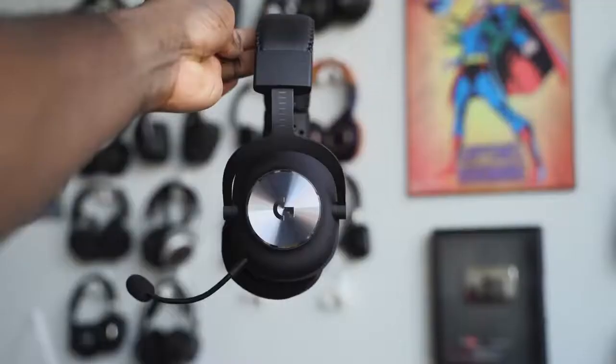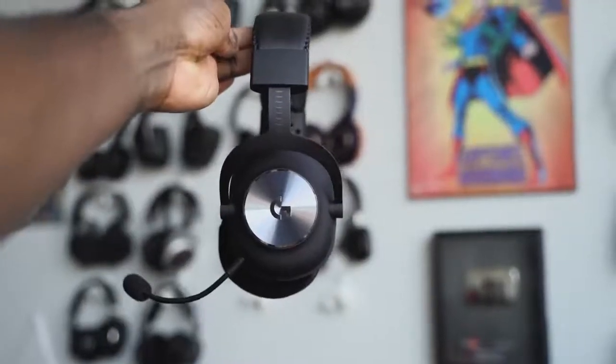As a gamer spending $100, you're getting a combined package that is truly awesome — not a studio microphone, but it performs like one. You don't want to miss this. If you have any questions or comments about the Logitech Pro X gaming headset, let us know. Otherwise, smash that subscribe button, hit the notification bell, and always enjoy your entertainment.